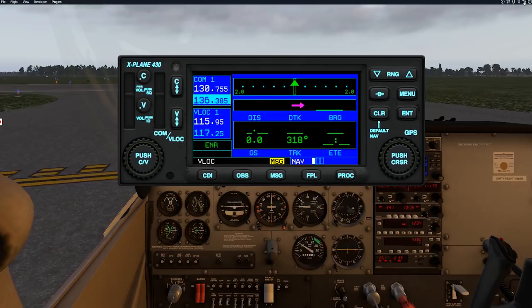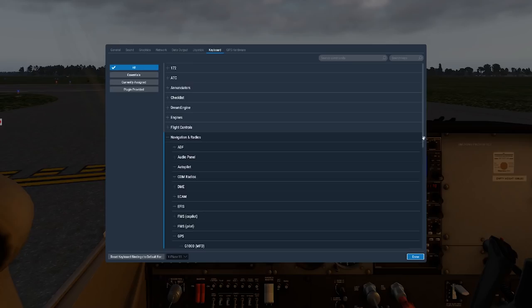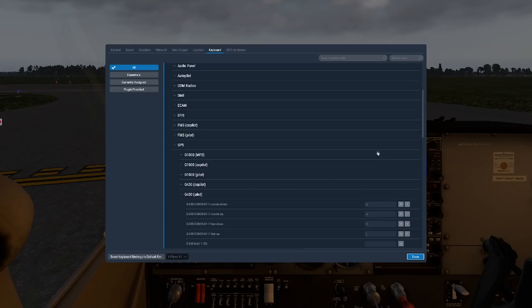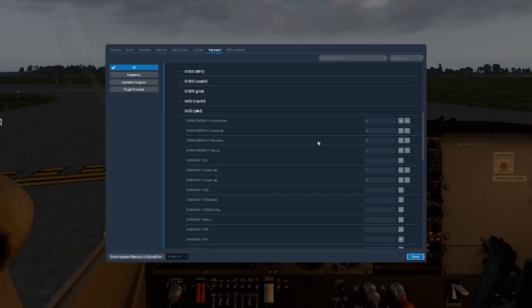I set my keys for the big knobs and little knobs to keyboard keys, and that makes it easier to adjust those knobs when you're in flight. If you open up your keyboard settings and go to Navigation and Radios, then down to the GPS section, there's G430 Pilot. The big left knob is called ComNavCourseDown and ComNavCourseUp — I assign that to Y and U. The small knob on the left is ComNavFindDown and ComNavFindUp — I assign that to H and J.